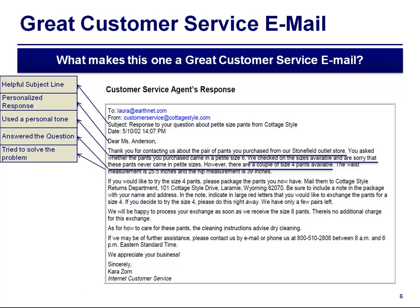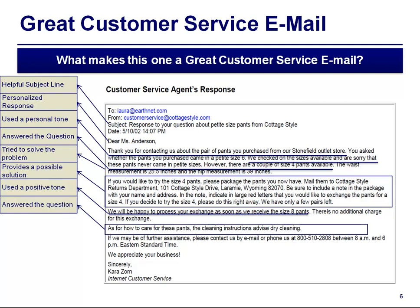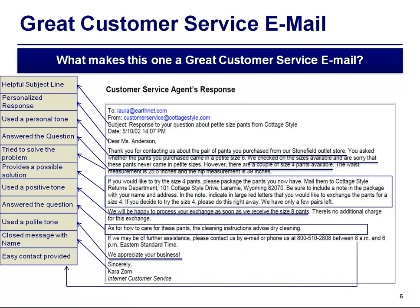It tried to solve the problem and provided a possible solution. It used a positive tone and a polite tone. The message was closed with a name, which actually leaves a very good impression, and you can see there is easy contact information provided.